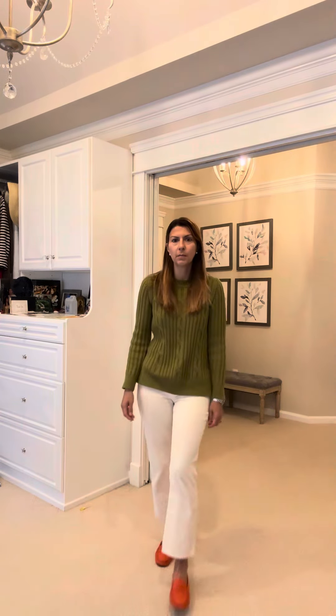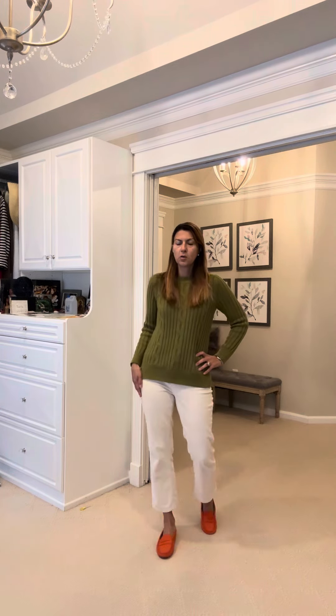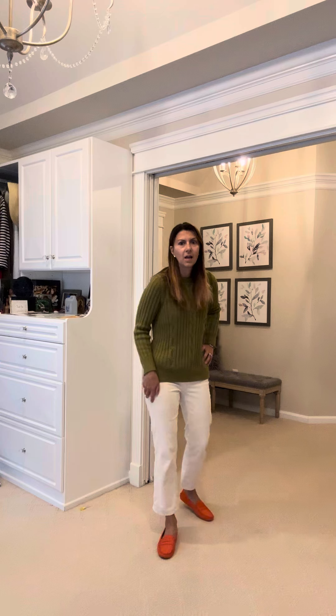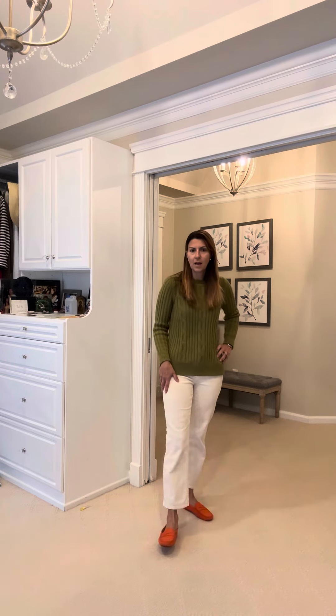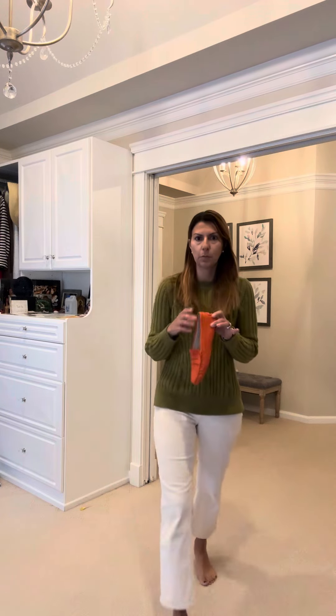So I'm going to show you how to wear a cool fall-winter white. Check out my whole look — I have a Ralph Lauren sweater, some really cute white corduroy pants that I got at Windswept, and I have Tod's drivers. Check out the color, I love these.